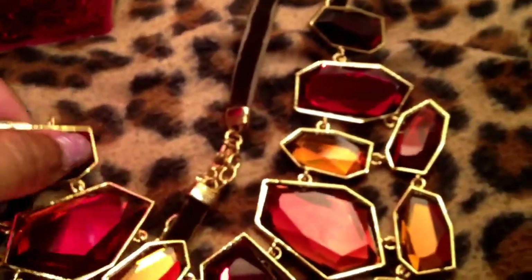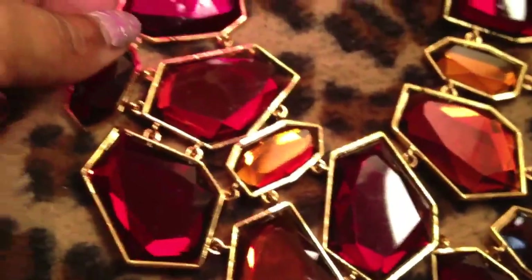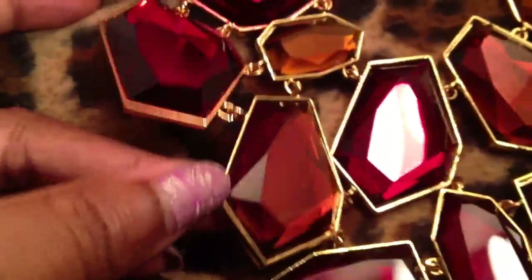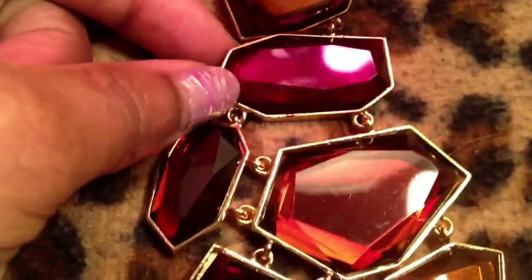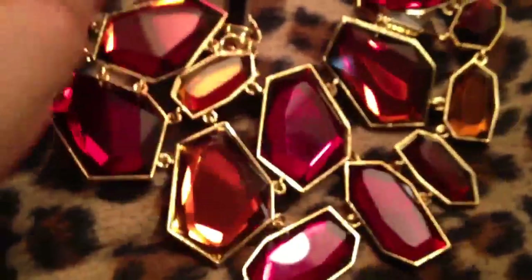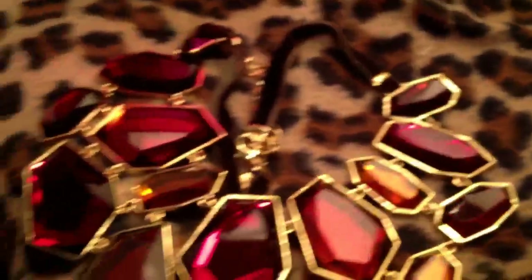He had another Joan Rivers necklace — this one is gorgeous, especially for autumn and fall. It's a really big bib necklace with orange stones, red stones, like a pinky-red kind of stone, on a velvet cord with an extender, and it says Joan Rivers. It's a nice generous extender and the back is just as pretty. There was no way I was turning that down.